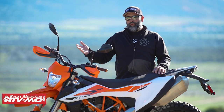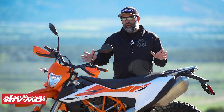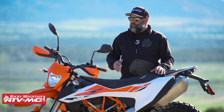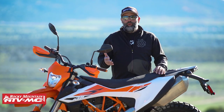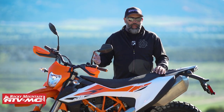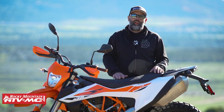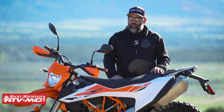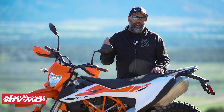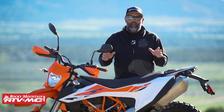For those of you that follow us, you know that we love the 690/701 platform. When we started to hear some luckily unsubstantiated rumors that the 690 might be going away to make room for the new 790, we were pretty concerned. But luckily, what KTM gave us was a nicely refined 690 and we're stoked about it.